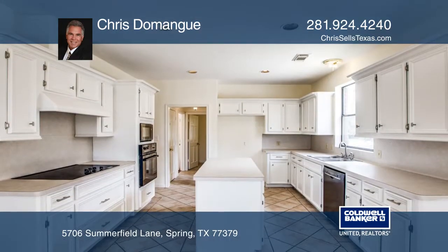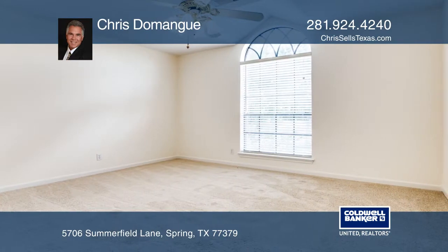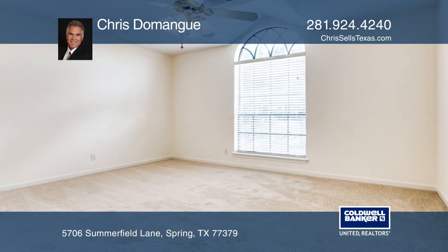The kitchen has an island, sleek countertops, and mini cabinets for ample storage. The master bedroom also has an ensuite with dual sinks and a separate soaking tub.